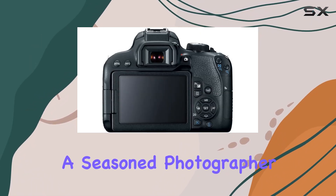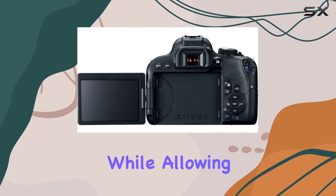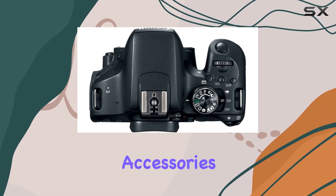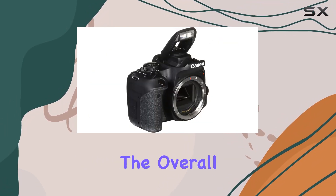Whether you're a beginner or a seasoned photographer, the guided user interface helps you understand camera settings while allowing you to capture stunning photos simultaneously. The bundled accessories, including a memory card reader and cleaning kit, enhance the overall shooting experience.